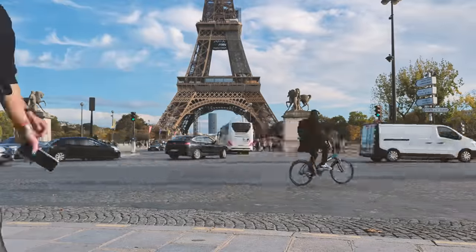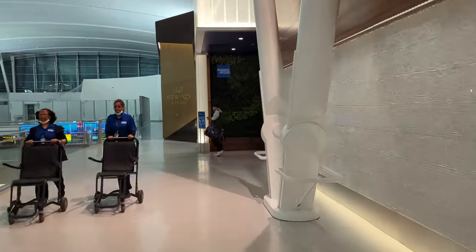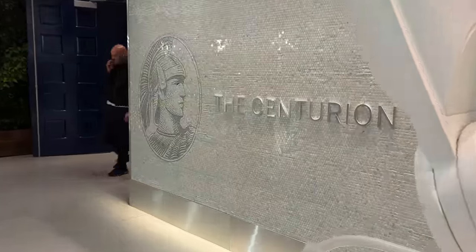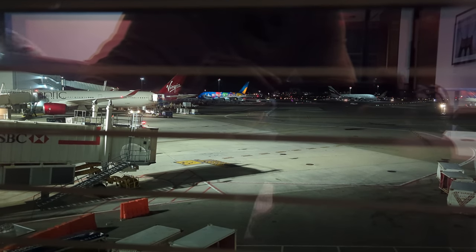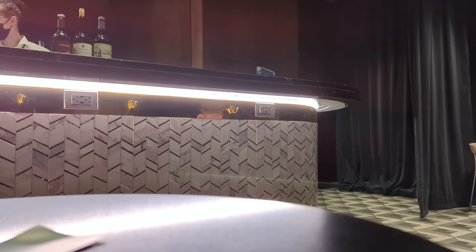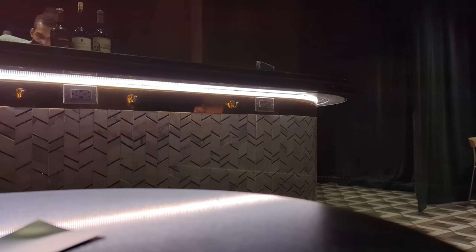Big shout out to Philips Evnia for sponsoring this video — we're going to be checking out some of their cool monitors later on. Our flight was in the evening from JFK, so we spent some time in the Centurion Lounge. I heard there's a speakeasy in the lounge called the 1850 — it's not really hidden, the door is clearly labeled, but it's a really cool, kind of small lounge.